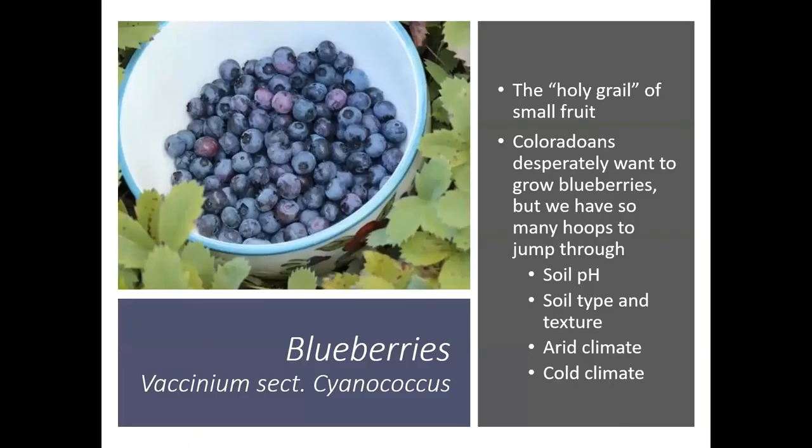Blueberries — a lot of people consider them like the holy grail of small fruit, and I think that must be a Colorado thing because they're so hard to grow here. People here really want to grow blueberries, but there's a lot of things we have to consider. The main thing is our soil pH and our soil alkalinity. We have high pH soils, high alkalinity, and that's just not what blueberries prefer. They also don't like to be in super heavy clay or even sandy soils — they really like a nice rich loamy soil, something that we just don't find a lot here in Colorado. They also take a lot of water — they're definitely not a xeric type of fruit. Our arid climate tends to dry them out a lot. And then we get hit with those cold temperatures in the winter and those big fluctuations. Everything is kind of working against us when it comes to growing blueberries.